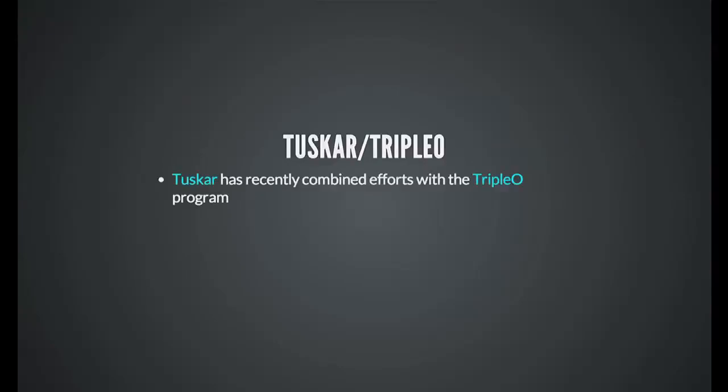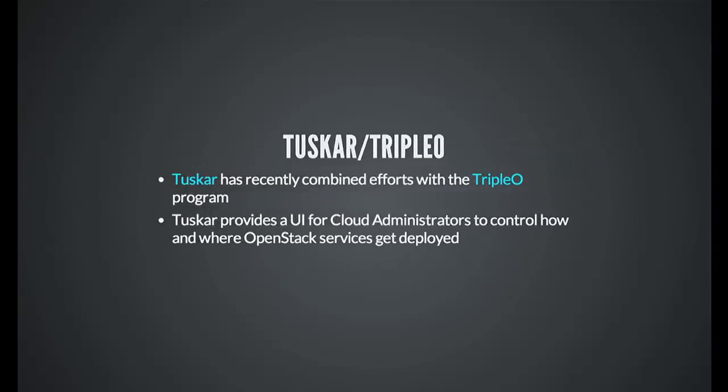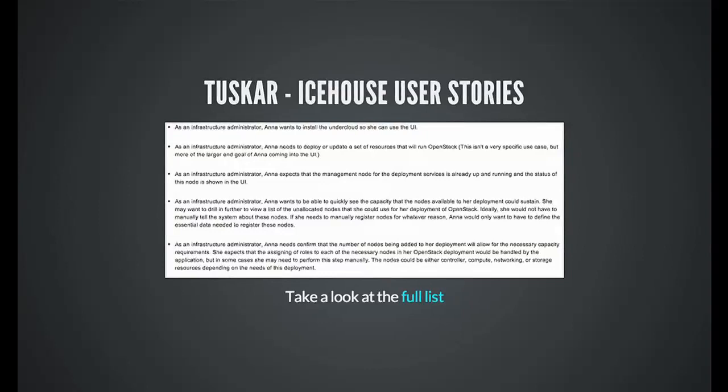Tuscar and Triple O — just a little background. Tuscar has combined efforts with Triple O recently. What Tuscar does is bring a management UI for cloud administrators so they can manage their infrastructure. It's built using the Horizon code, so it has the same look and feel as Horizon. We've been doing a lot of work upstream. Here's an example within Tuscar — a list of user stories phrased as: 'As an infrastructure administrator, this is what Anna would want to do with her undercloud in Tuscar.'